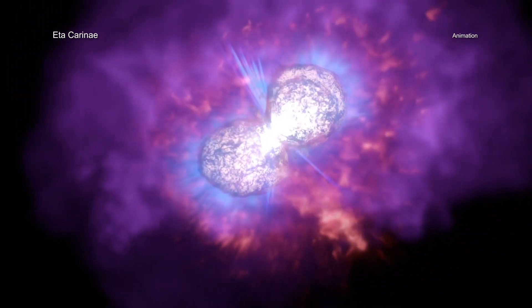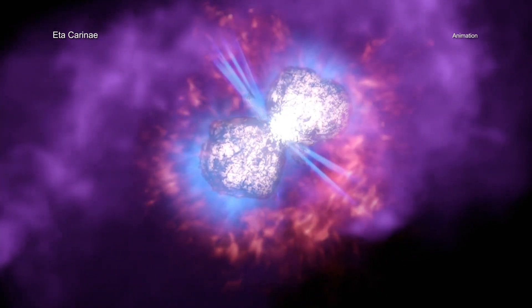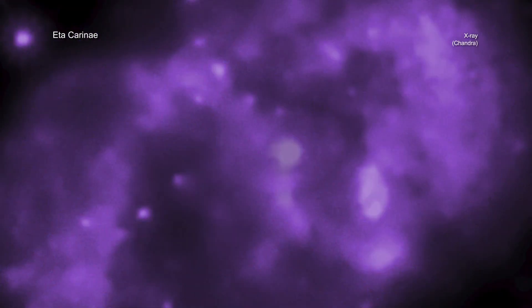Fast forward to the 20th century, when astronomers developed new tools to study Eta Carinae. About 50 years ago, astronomers used the Einstein Observatory to discover a bright ring of X-rays around the Homunculus Nebula. Later, they looked at it more closely with Chandra.